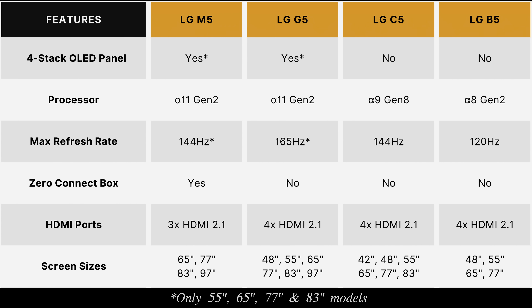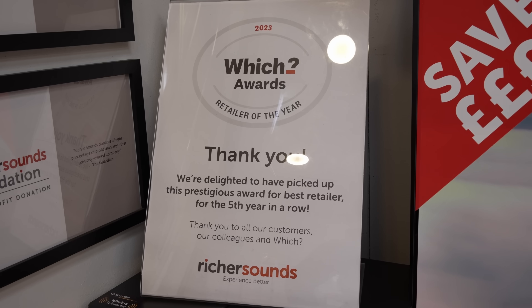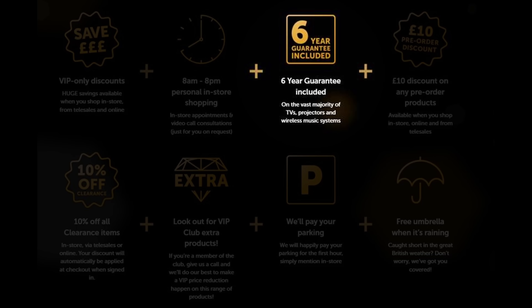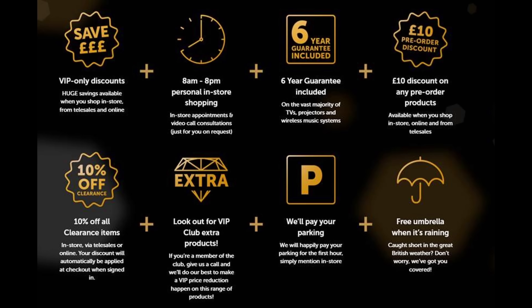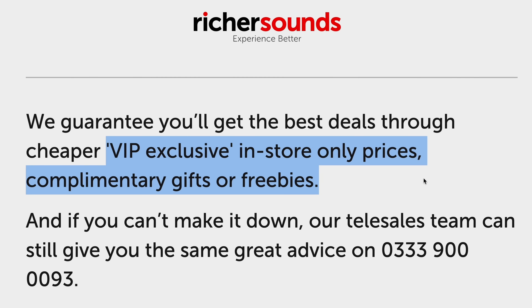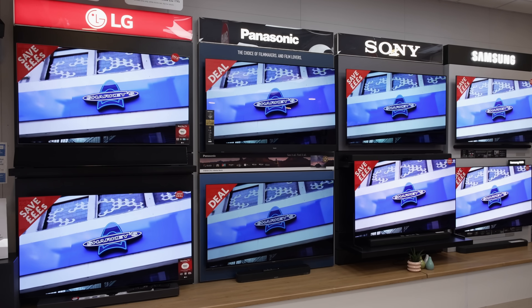If you are undecided about which LG OLED TV to buy, one place where you can get good advice is Richer Sounds, a trusted British AV retailer with more than 50 stores in the UK, who provides 6 years warranty on the vast majority of TVs if you join their VIP club. You'll get the best deals through VIP-exclusive in-store-only prices and complimentary gifts, so go visit your local Richer Sounds store or call Telesales for your next TV purchase.